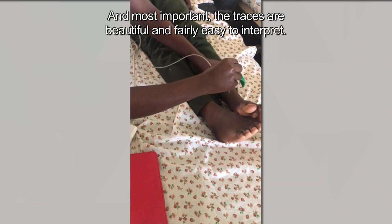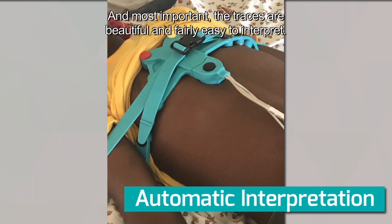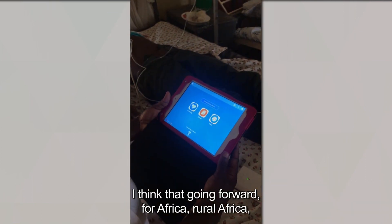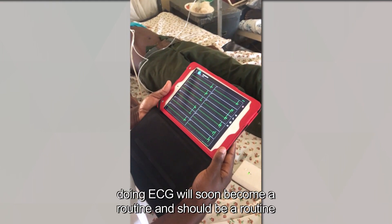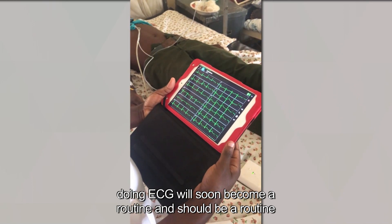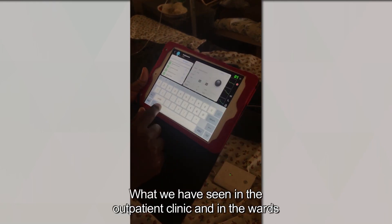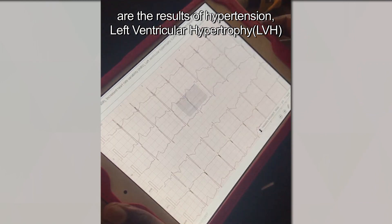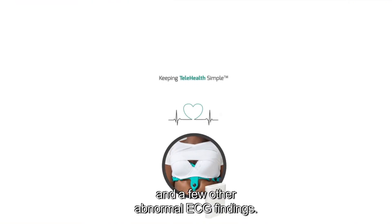Most importantly, the tracings are very beautiful and fairly easy to interpret. Going forward, I think for rural Africa — even across Africa — doing ECGs will soon become a routine and should be a routine both in the ward and in the outpatient department. What we're now seeing, both in the outpatient clinic and in the ward, is a lot of hypertension and left ventricular hypertrophy, and a few other abnormal ECG findings.